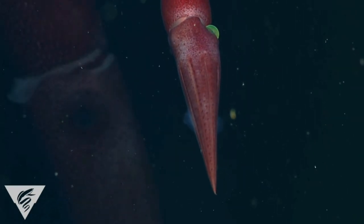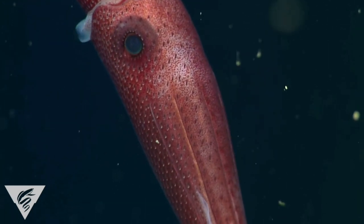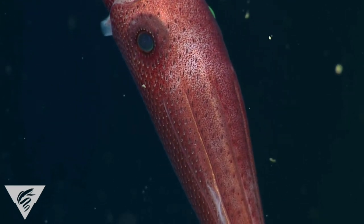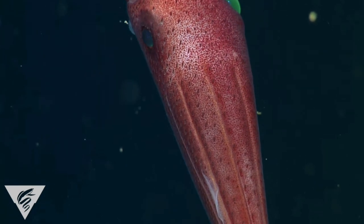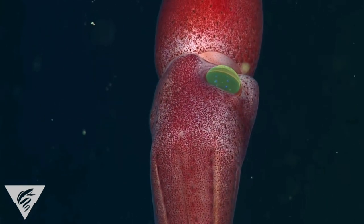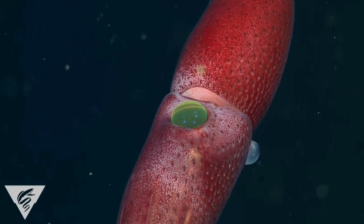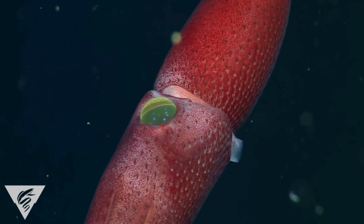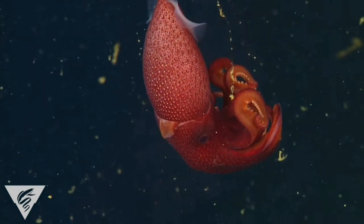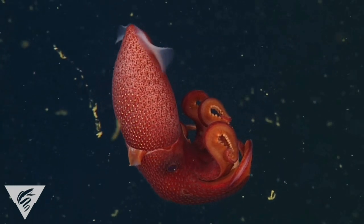The strawberry squid is called so for its red colouration and highly concentrated photophores across its body, making it look like a strawberry with seeds. The strawberry squid uses these photophores to bioluminesce. This can be for a number of different reasons: to attract a mate, to attract prey, and for counter illumination, so that when viewed from above, it blends in with the downwelling sunlight and effectively erases its silhouette.